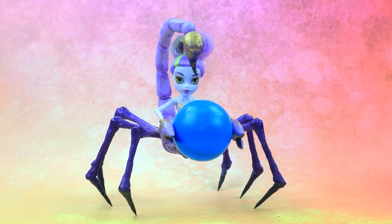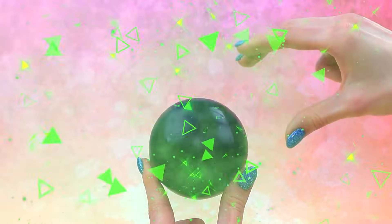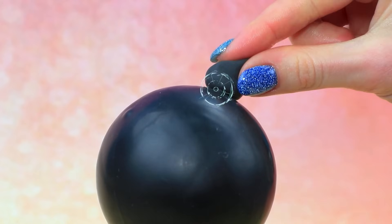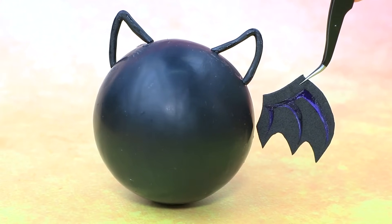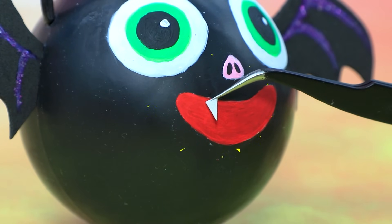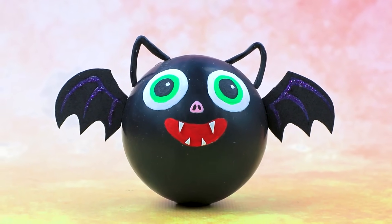Hello. A lady scorpion. Thank you. Get some light clay. Black. Make ears. Cute. Add wings. Draw eyes and a face and sharp teeth. This bat exercise ball will make working out way more fun.